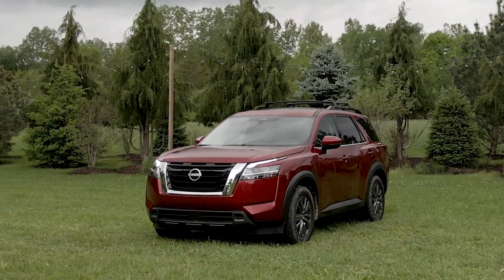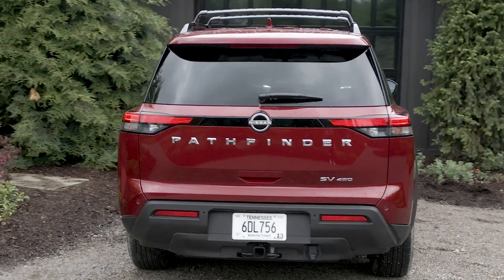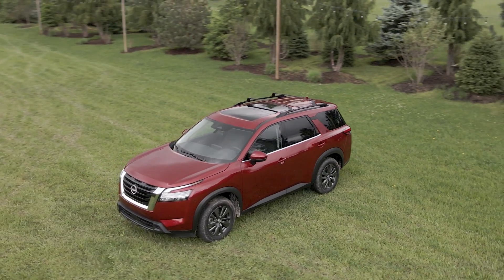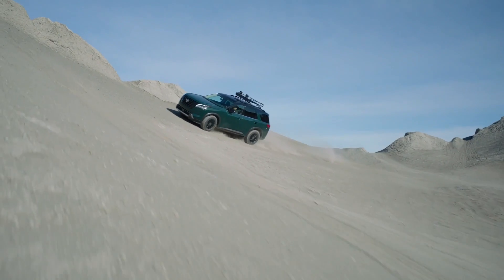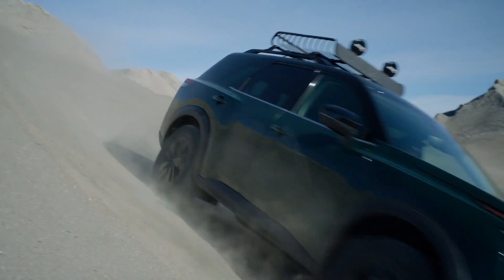The slim headlights taper into the wide and prominent fenders, with the taillights stretching across the rear to again emphasize the Pathfinder's new width. Its geometric looks make the new Pathfinder feel like a larger vehicle than the one it's replacing, but the overall dimensions don't actually change all that much. It looks and feels big. This was not an effort to slim down the SUV — this was an effort to make it look more rugged and aggressive, and it worked rather well.